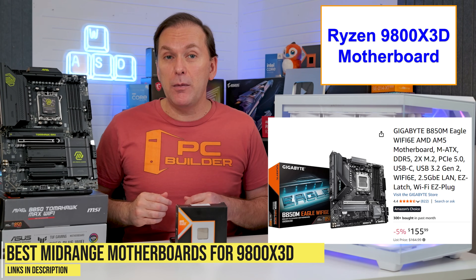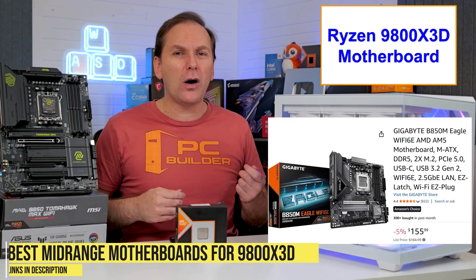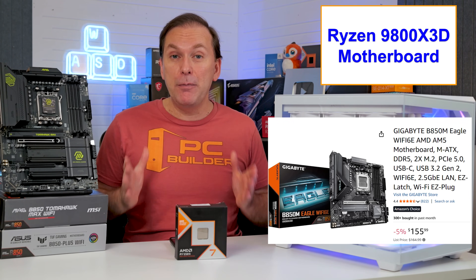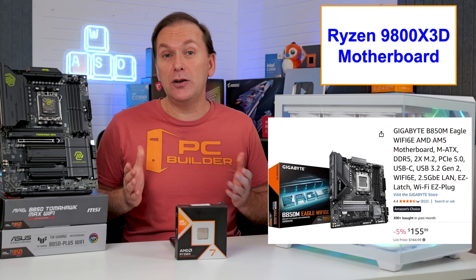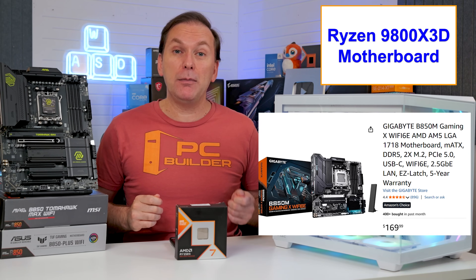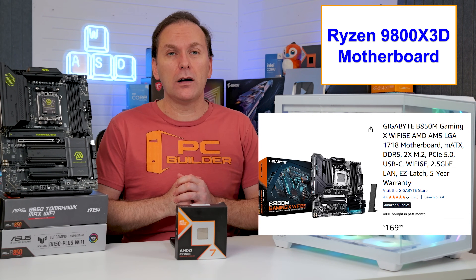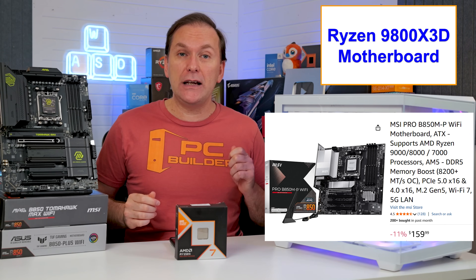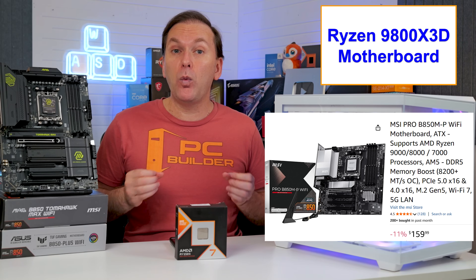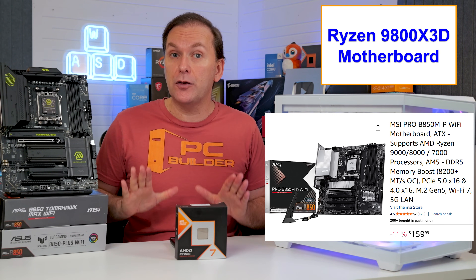For micro ATX motherboards, we've got the Gigabyte B850M Eagle for around $150 — 4 high-speed USB ports including Type-C, 4 USB 2.0 ports, a built-in rear I/O shield, 2 M.2 SSD slots with a heat spreader, Wi-Fi 6E, and basic audio. There's also the Gigabyte B850M Gaming X with nicer styling and a slightly better VRM for $10 more. The MSI Pro B850M-P is very similar but comes with Wi-Fi 7 for about $159, and has been on sale for as low as $130.